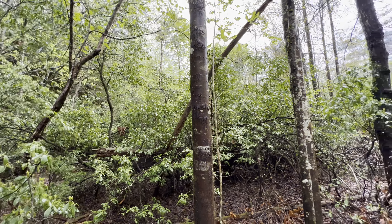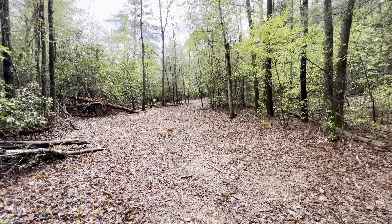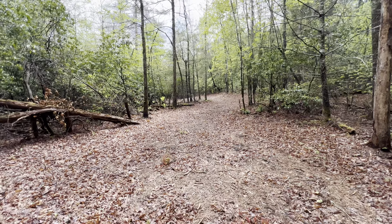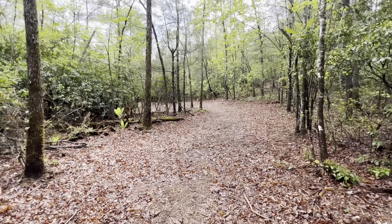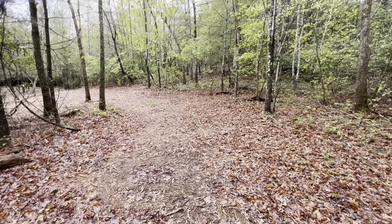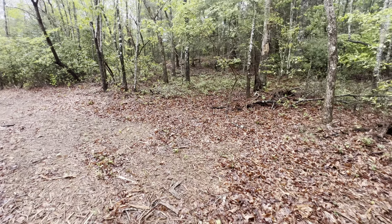As you can see, the rock wall gets pretty high and it just gets higher the further you go down. I have to say the owner did a really good job keeping his trail maintained, and it's large enough for a side-by-side to get down and drive through as well.